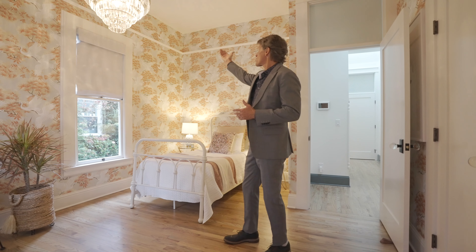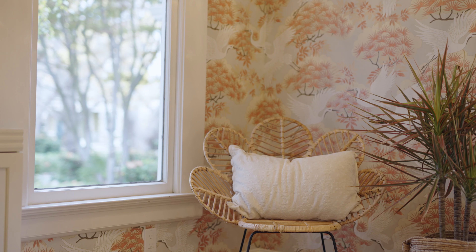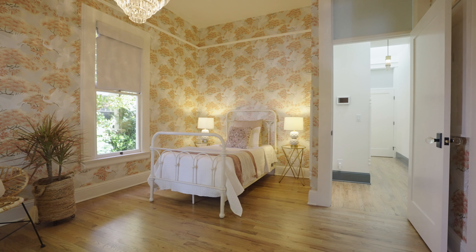Keeping the chair rail, our picture molding — look at this wallpaper. This is the latest and greatest in today's trends.